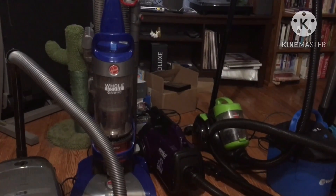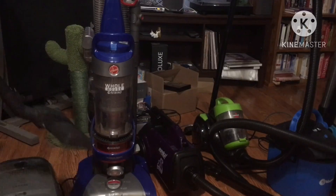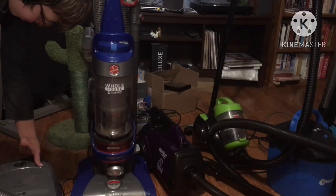Welcome back to Vacuum Competition 23. I'll show you all the vacuum doing the back and forth pass.